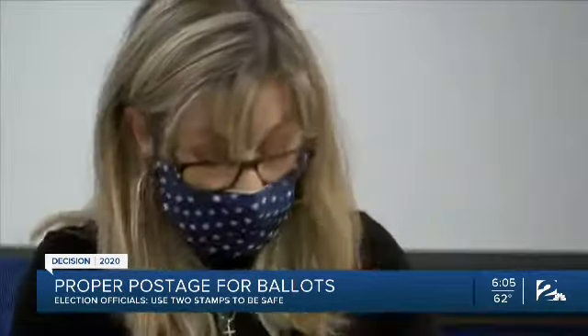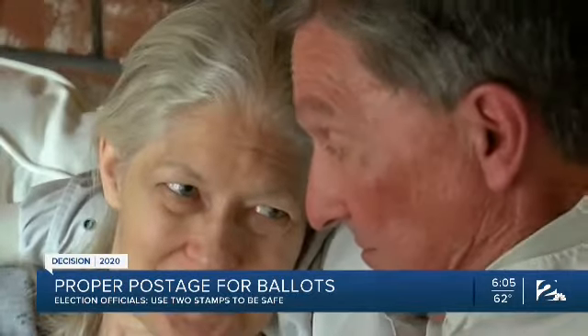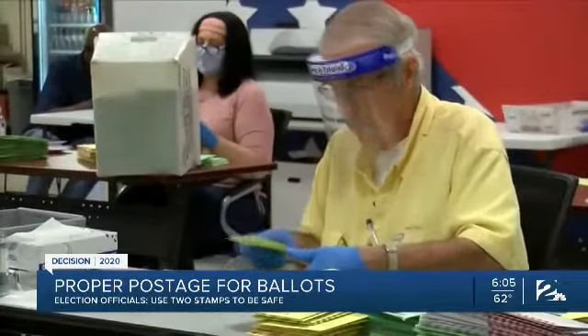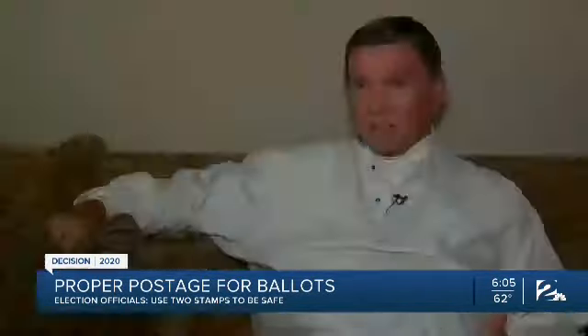Tulsa County Election Board officials suggest using two stamps, quote, just to be safe. "I think there's a real possibility that some of these won't get counted," Yates says. While he and his wife's August absentee ballots were counted on the OK Voter Portal, he fears this potential misinformation may cost others.